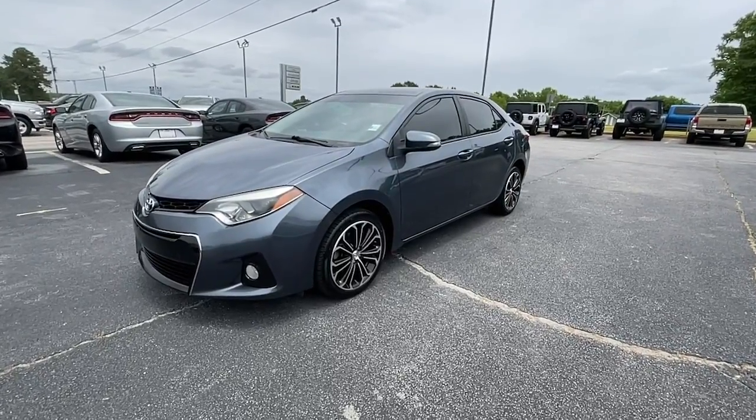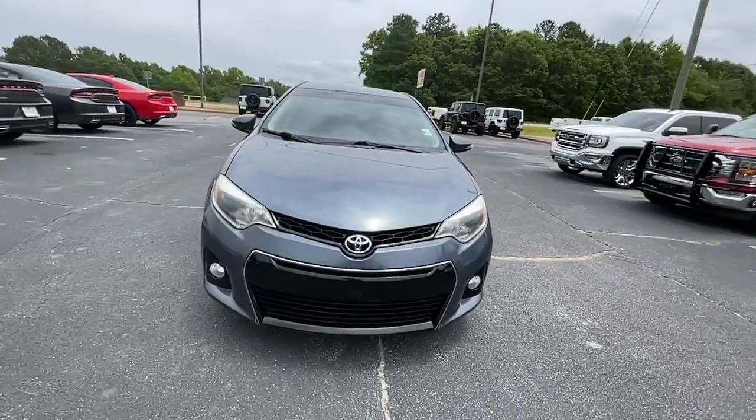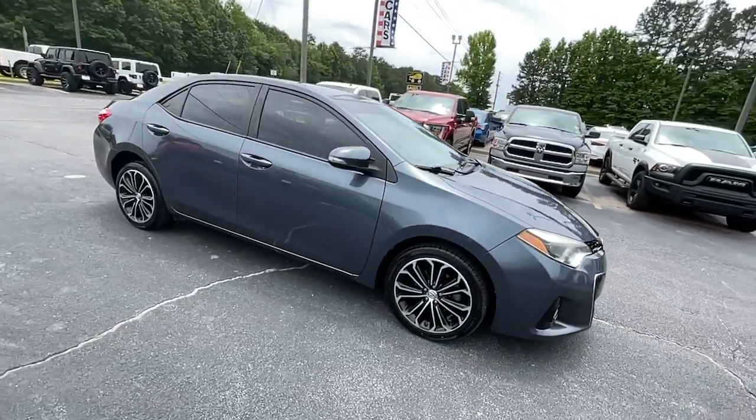Get a feel for the 2015 Toyota Corolla. This vehicle is an outstanding buy with fewer than 110,000 miles on the odometer.